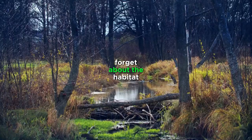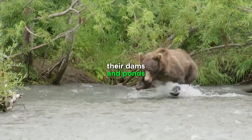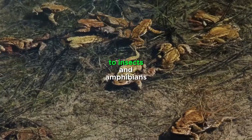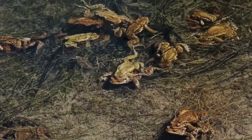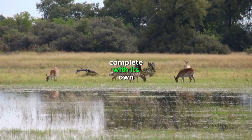And let's not forget about the habitat that beavers are creating. Their dams and ponds are providing a home for all sorts of desert dwellers, from birds and fish to insects and amphibians. It's like they're creating a mini oasis in the middle of the desert, complete with its own ecosystem.